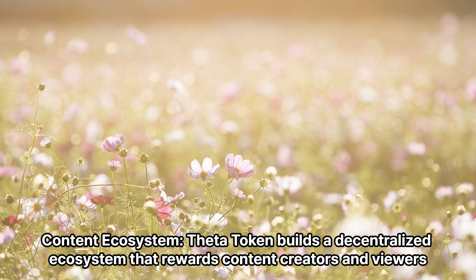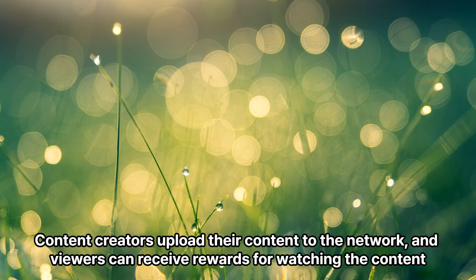Content Ecosystem: Theta Token builds a decentralized ecosystem that rewards content creators and viewers. Content creators upload their content to the network, and viewers can receive rewards for watching the content.